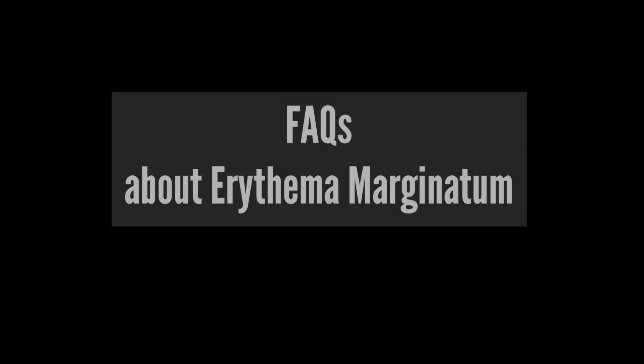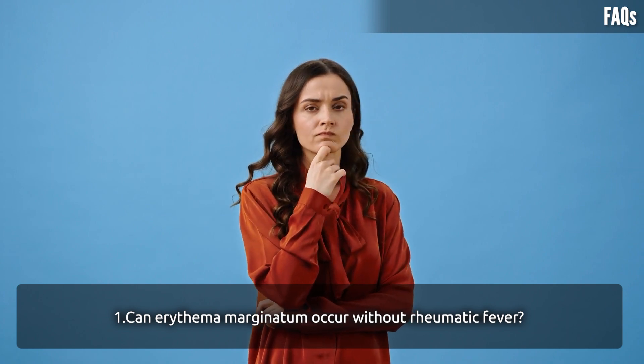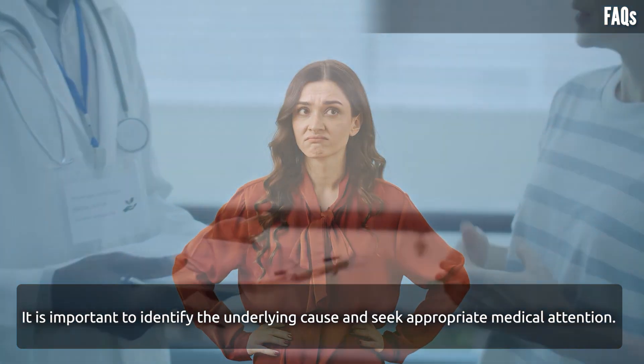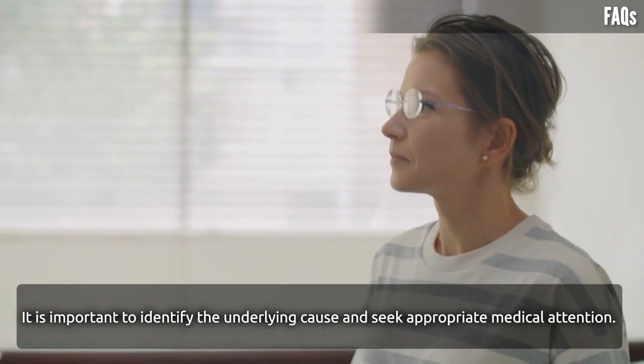Frequently asked questions: Can erythema marginatum occur without rheumatic fever? Yes, erythema marginatum can occur without rheumatic fever, although it is less common. It is important to identify the underlying cause and seek appropriate medical attention.